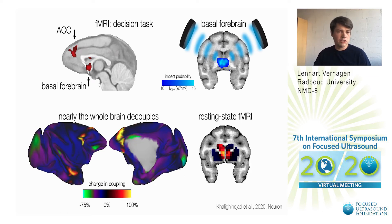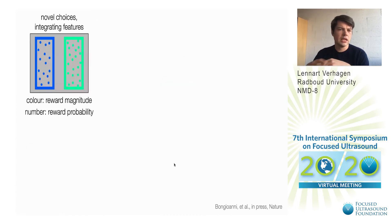Now in the end we're interested to develop novel protocols to modulate behavior, for example for psychiatric disorder treatment, and one aspect here is the importance of making correct decisions. Humans often have to make decisions and we need to integrate many different features to do so. Here we ask the monkeys in a simple task to integrate two different features — the color and the number of dots — and they both told the monkey something about the reward.